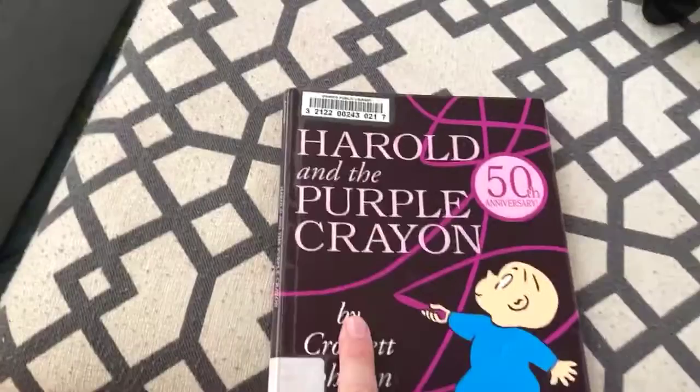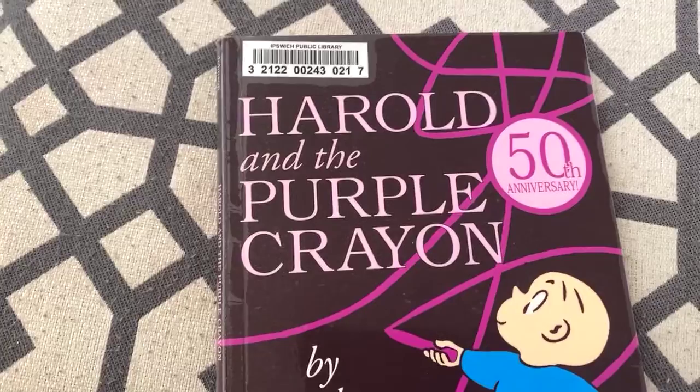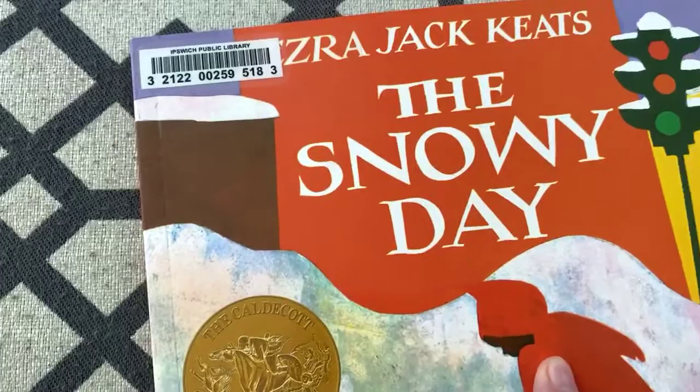Stasha said this book, Harold and the Purple Crayon, was one of her teacher's favorite books. She said her teacher Suzanne used to read it at nap time sometimes, and it put Stasha in a pretty tired mood last night when we read it after bedtime. Alright, so we've got a seasonally inappropriate book right now — this is Ezra Jack Keats' The Snowy Day. It's an awesome book, but it's about wintertime. I think that's okay though — I'm kind of hot today, I could use a cool down thinking about the snow.